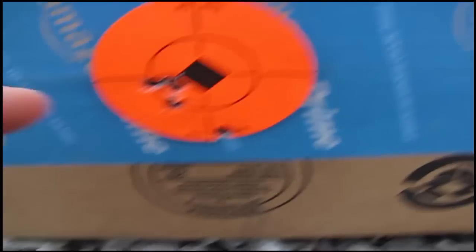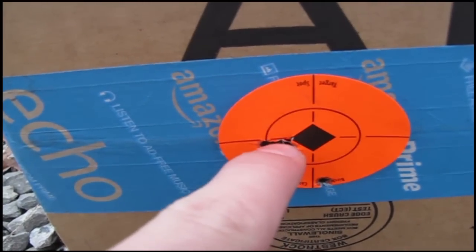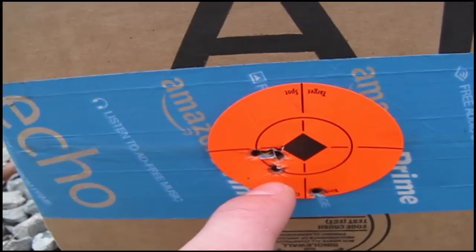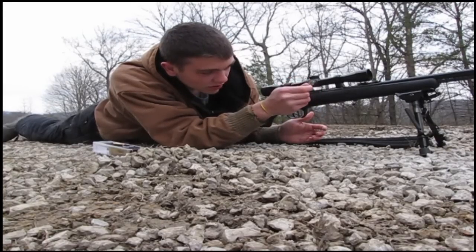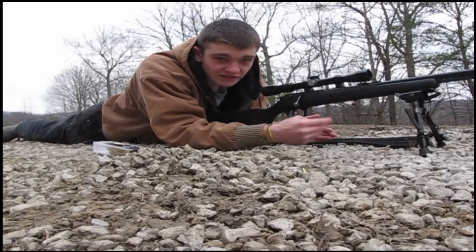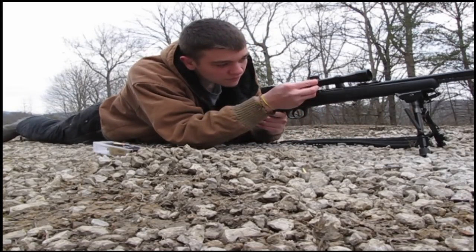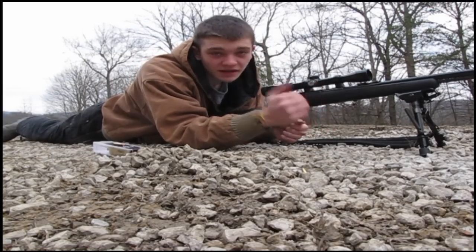Here are my groupings: I hit three times here and one time down here. Since that one's an outlier, we're just going to count these three. The up and down is pretty good, but I definitely need to move it over to the right. Since I hit left of center, I'm going to have to move my scope to the left. It says at 100 yards one click equals one-fourth of an inch. I'm about 25 yards away, so one click is one-sixteenth of an inch, and I need to go over about a quarter inch — so I'm going to click it four times to the left: one, two, three, four. Now I'm going to shoot a few more times and see where I hit.